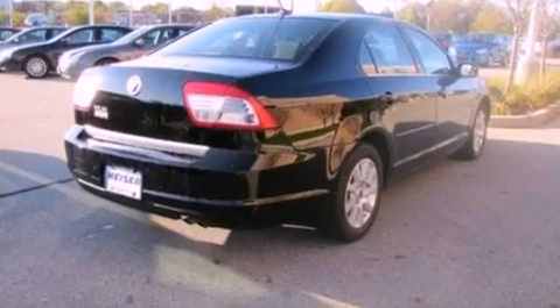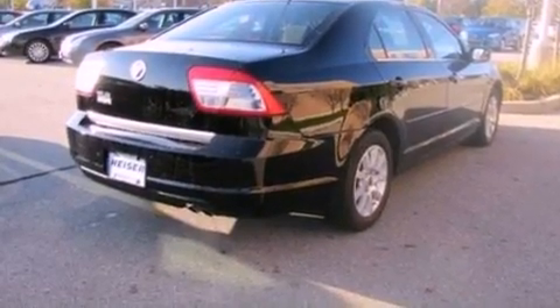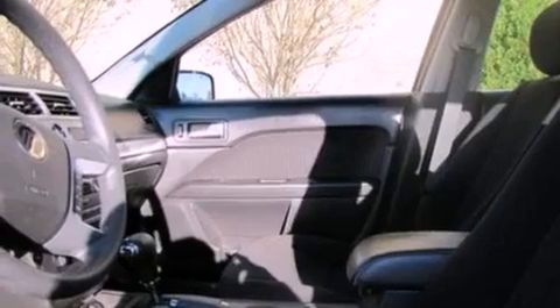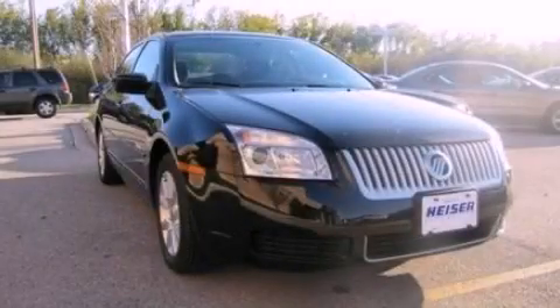With an EPA estimated rating of 29 miles per gallon on the highway, this automobile helps leave money in your pocket where you want it. This vehicle won't last long at this price — call and arrange a test drive now.